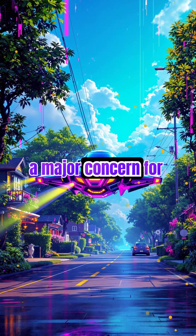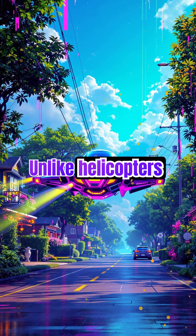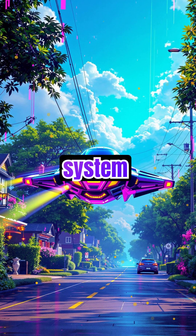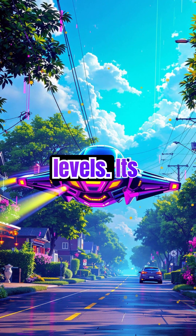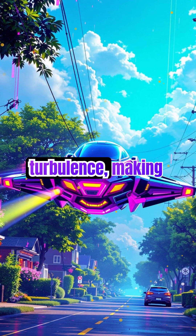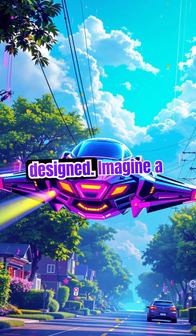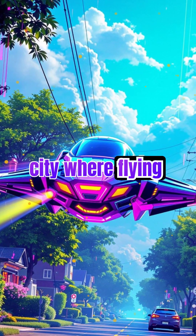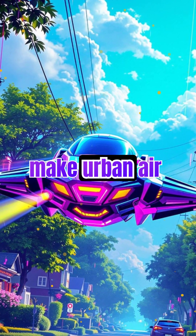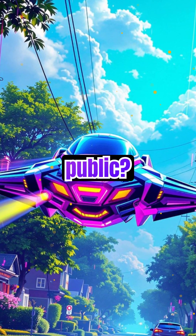Noise pollution is a major concern for urban air travel. Unlike helicopters or traditional aircraft, Jet Opterra's propulsion system significantly reduces noise levels. Its distributed thrust technology minimizes turbulence, making it one of the quietest flying vehicles ever designed. Imagine a city where flying cars don't disrupt daily life. Could this innovation make urban air travel more acceptable to the public?